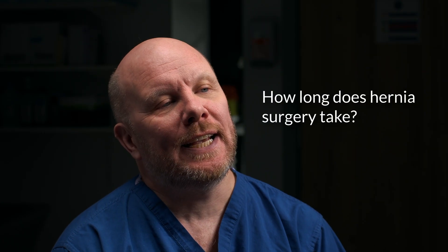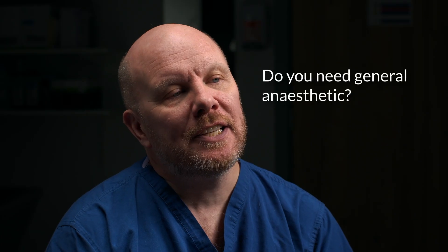How long does surgery take? It usually takes around 30 minutes to an hour, but this depends on the size and location of the hernia. Do you need general anaesthetic? Yes, in most cases it's carried out under general anaesthetic, meaning you won't be awake during the procedure. However, sometimes it can be performed under local anaesthetic or a regional anaesthetic injected into your spine. In both cases you will be numbed and unable to feel anything during the surgery.